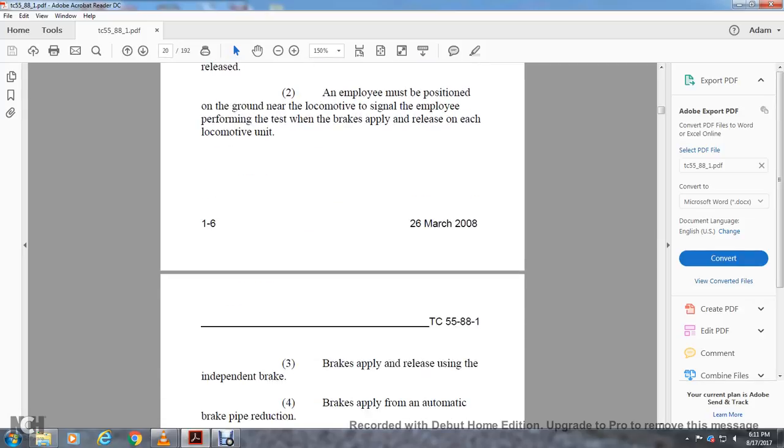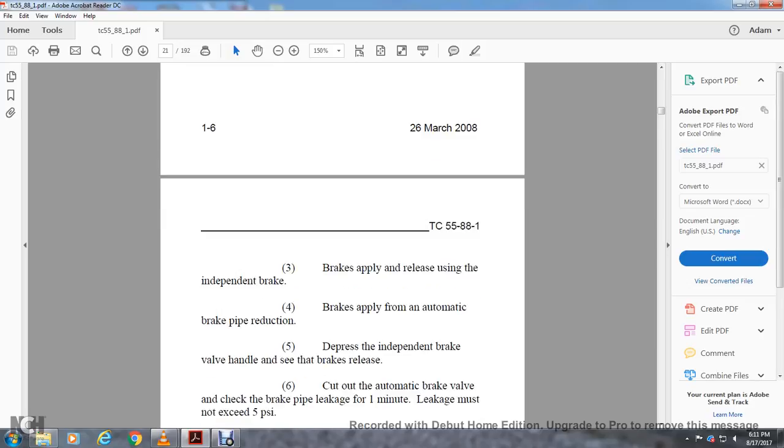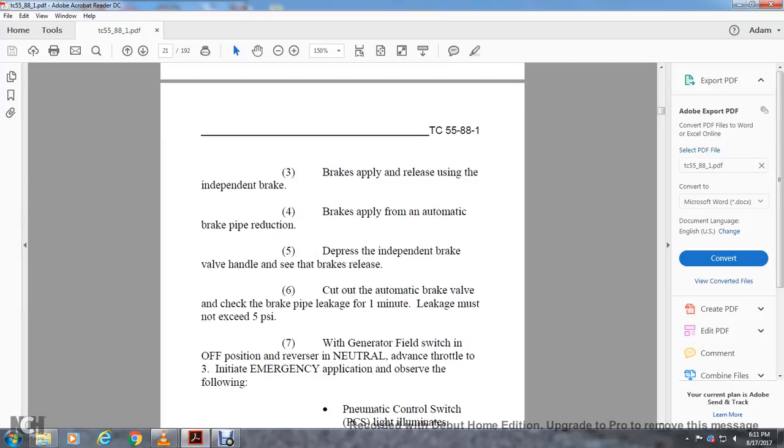When a standing air brake test is required, perform the following: sufficient handbrakes must be applied to prevent movement when air brakes are released. An employee must be positioned on the ground near the locomotive to signal the employee performing the test when the air brake supply is released on each locomotive unit. The brake supply is released using the independent brake valve, or from an automatic brake pipe reduction. Depress the independent brake valve handle and see that the brakes release. Cut the automatic brake valve and check brake pipe leakage for one minute — leakage must not exceed 5 PSI.